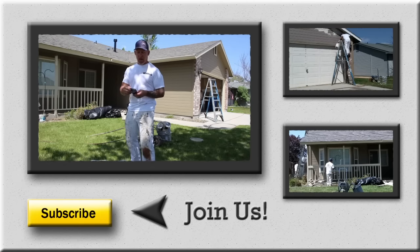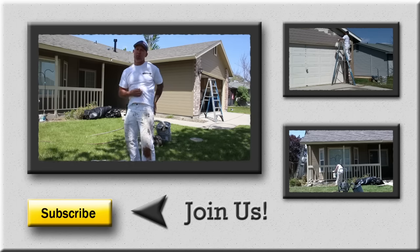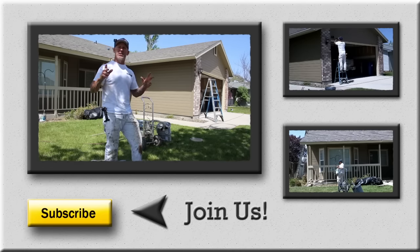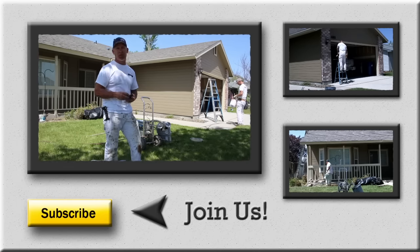We're now at 12:46. We already took our lunch and we're doing touch-ups around the body, picking up, pulling masking, picking up paper, and cleaning sprayers. We're getting close to being done for the day — two houses in a day. We should be done by two o'clock.